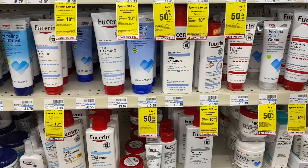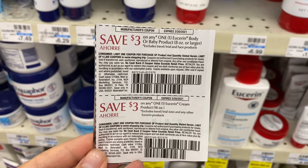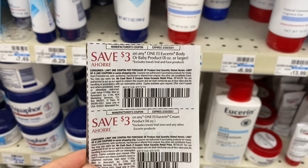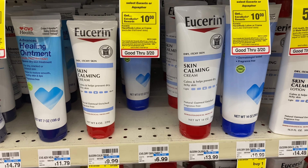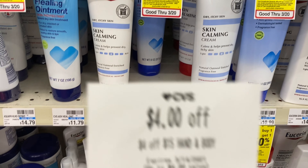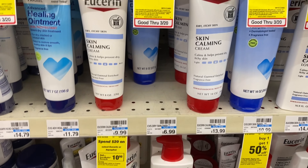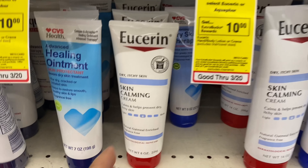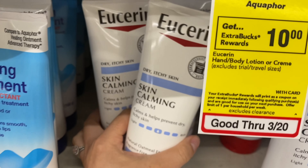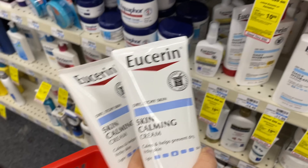For the next deal I am going to pick up some Eucerin. They are spend $20 get $10 back, and I have two $3 off coupons to apply to this deal, along with a $4 off $15 hand and body lotion CRT. That's $10 in coupons. I'll grab the skin calming cream priced at $9.99 — two of those would be $20, minus the $10 in coupons, so my out-of-pocket is $10.